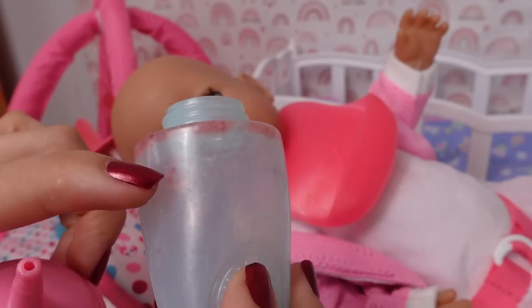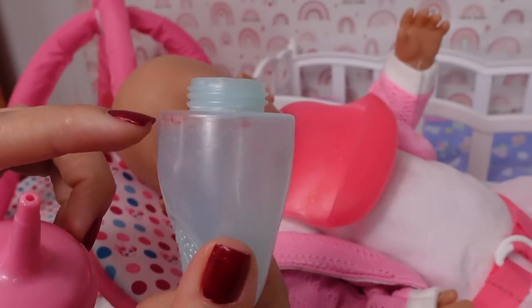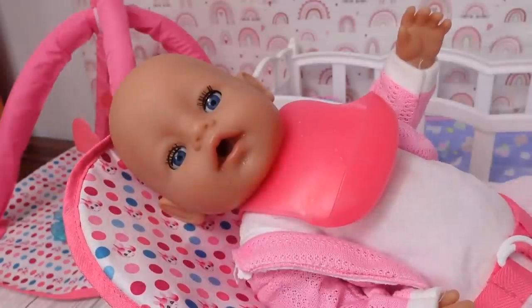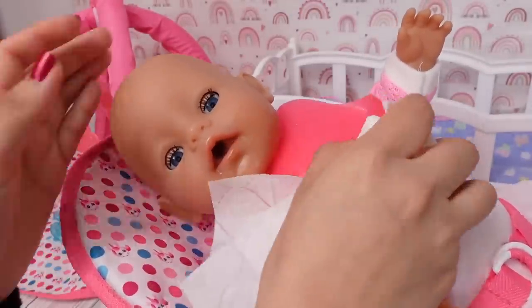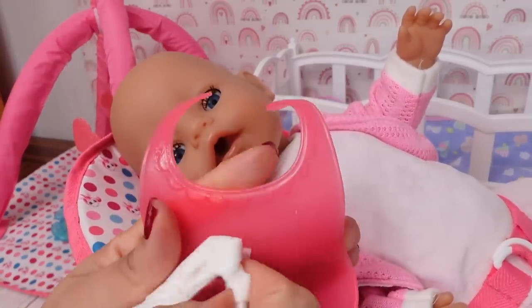You can kind of see a little bit of the strawberry in the bottle, but she is all done. She loved that drink. Now we need to clean her up. She is very sticky and so is her bib.